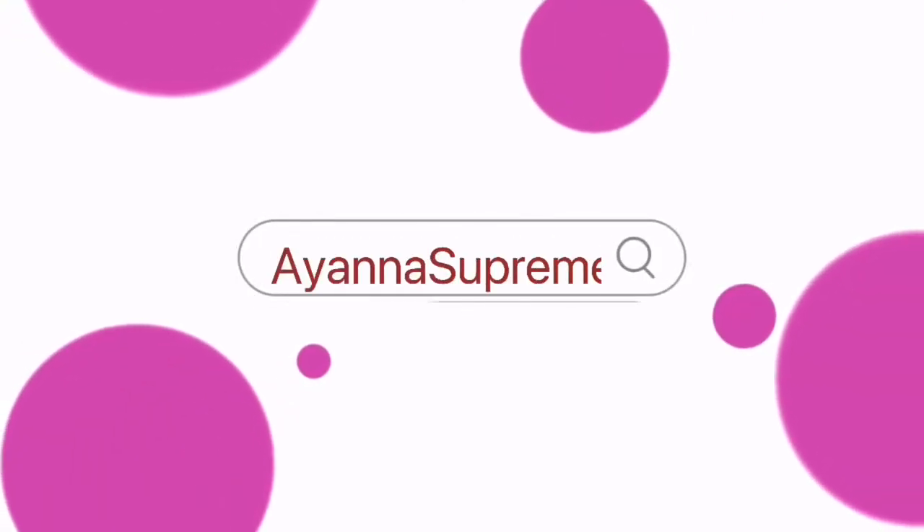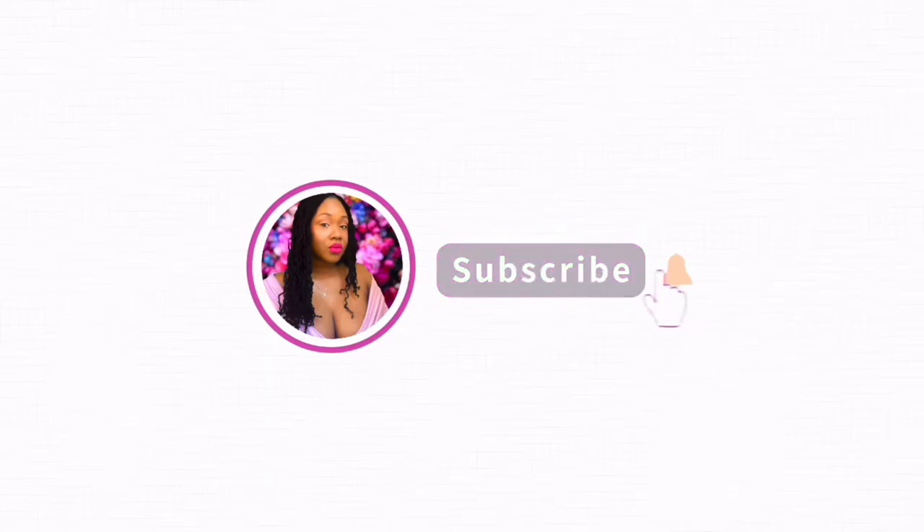Welcome back to my channel at Ayana Supreme. Please subscribe and hit the bell for any notifications of any videos or shorts.